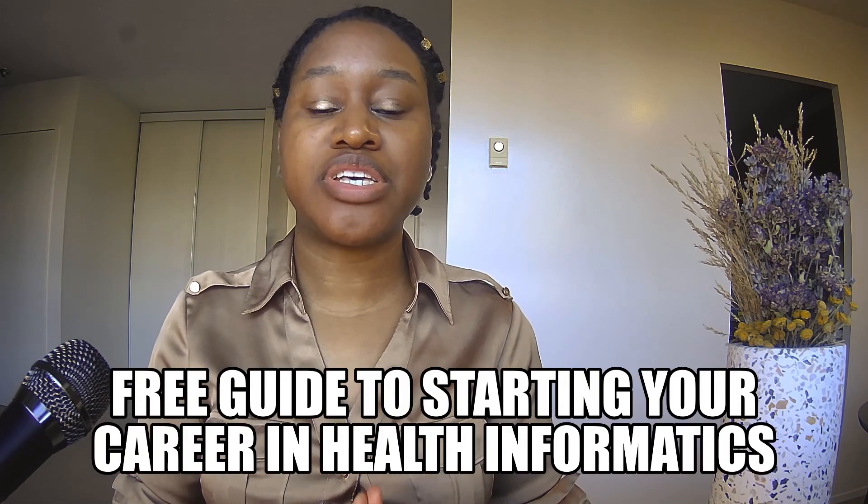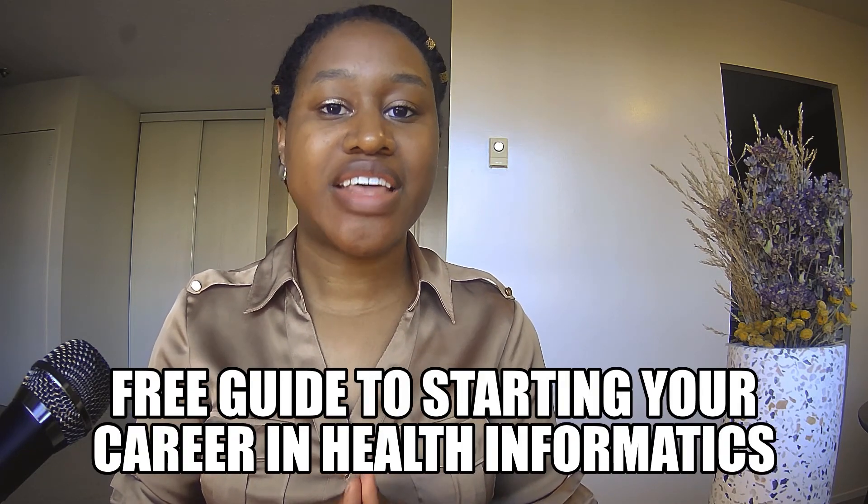So those have been my three tips for breaking into the field of health informatics. To recap: tip one is to create a project or portfolio showcasing your technical skills; tip two is to grow your network authentically by attending health informatics events; and tip three is to volunteer at large health informatics organizations and develop connections with people further along in the journey. I hope these tips have been helpful — comment below where you are in obtaining your first job, and check the description box for a free guide to starting your career in health informatics. Thanks and have a wonderful day!